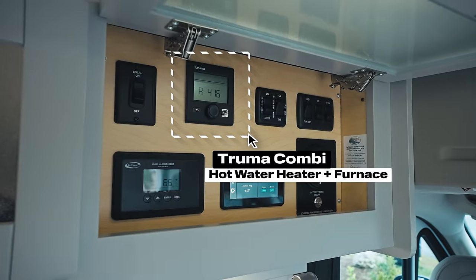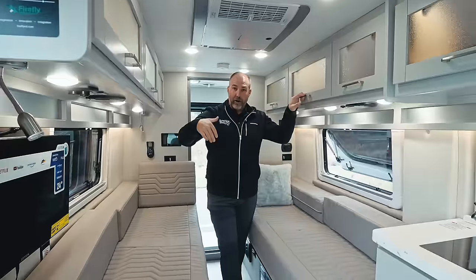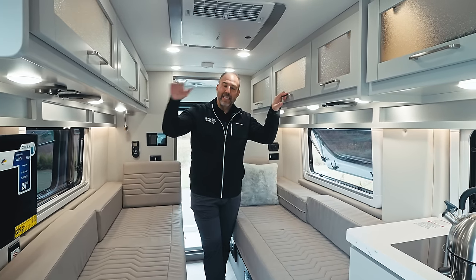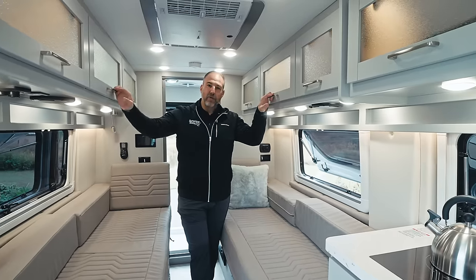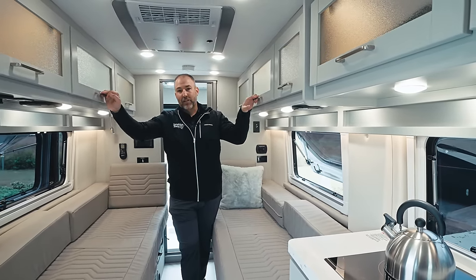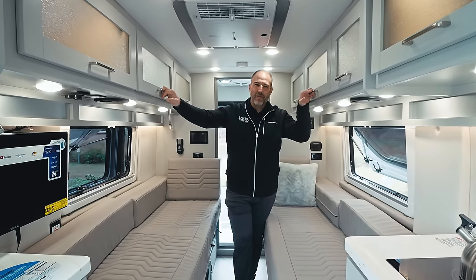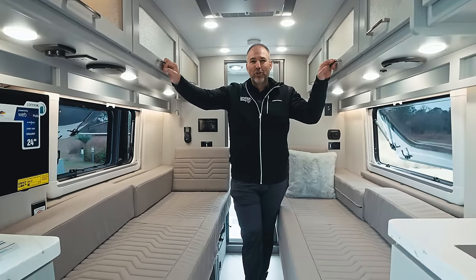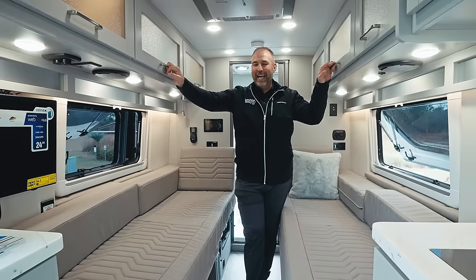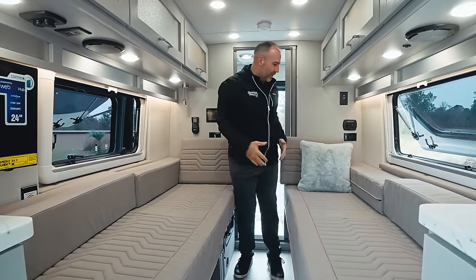You have the Truma Combi for the furnace and hot water, and the Truma Aventa for air conditioning. Here in Florida, this AC will keep you cool in the summertime, and the Truma Combi furnace will keep you warm — it was about 60-62 degrees today and I was freezing, but the heater in this thing will definitely keep up.